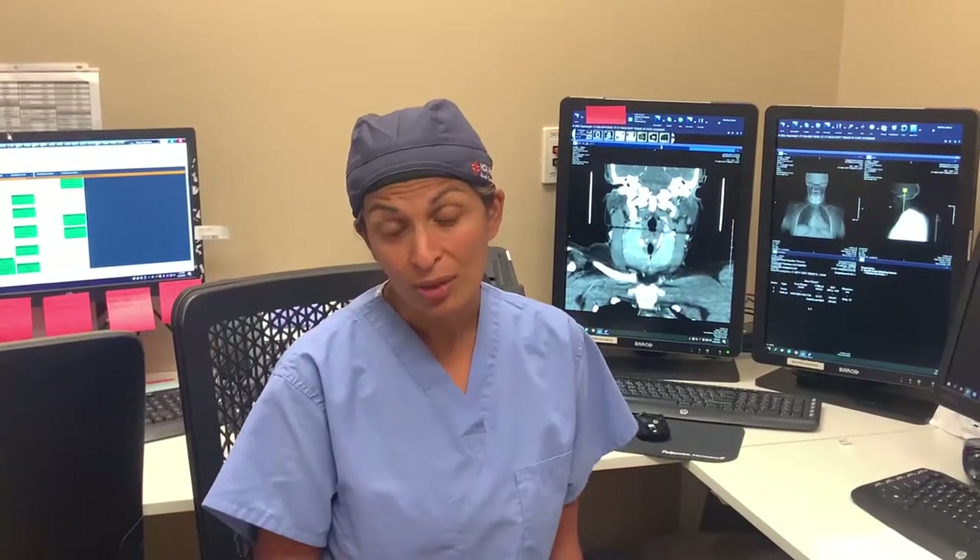In today's edition we have a 48-year-old woman who had a very large goiter due to her Graves Disease. She essentially had two things going on: the first was her Graves Disease and the second was her large goiter.